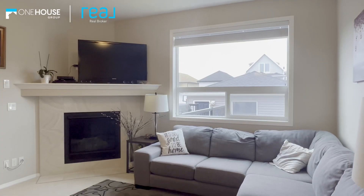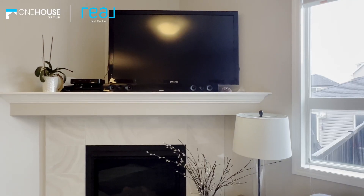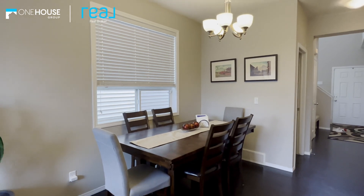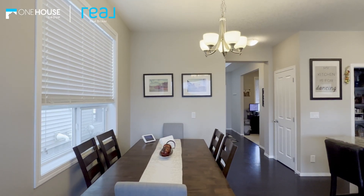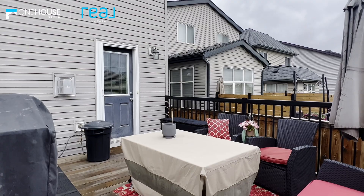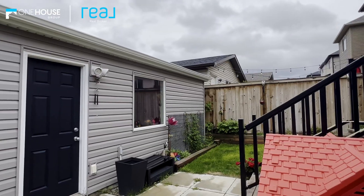The kitchen upgrades include espresso stained cabinets, quartz counters, classic subway tile, stainless steel appliances, and of course the corner pantry. The back of the home is flooded with natural light through the large south-facing windows and features a cozy gas fireplace, perfect for those cold winter nights. The dining room sits adjacent to the kitchen and is the perfect size for any family gathering, including hosting birthday parties and family events.